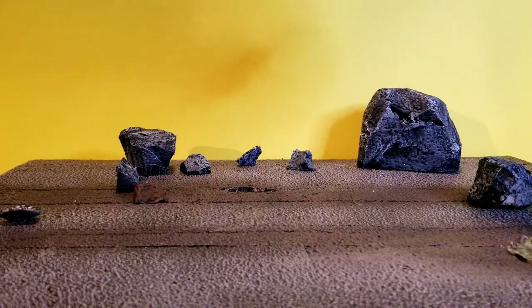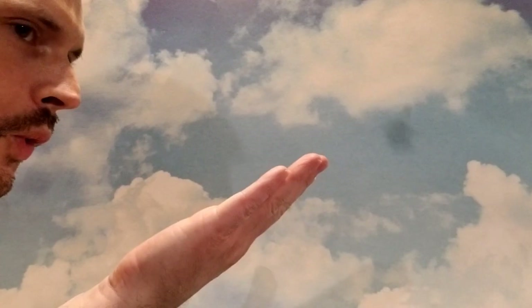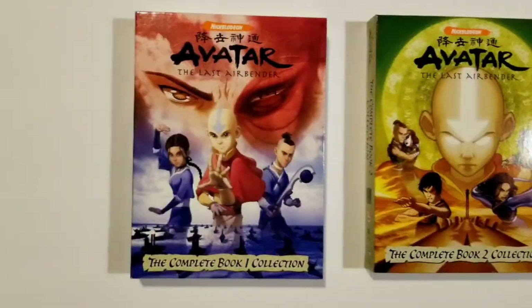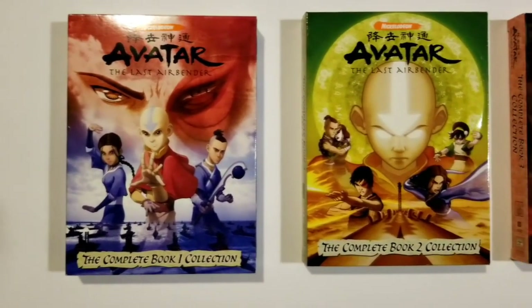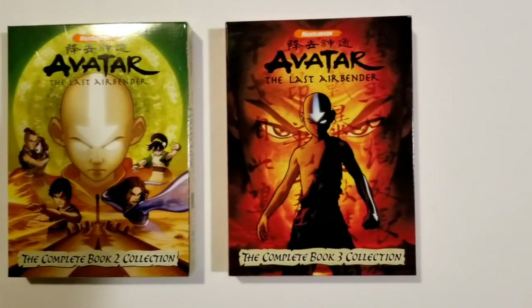Water. Earth. Fire. Air. Long ago, well like 15 years, Nickelodeon gave us an amazing show. It was called Avatar: The Last Airbender.